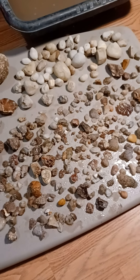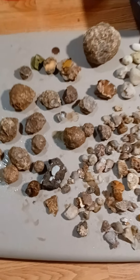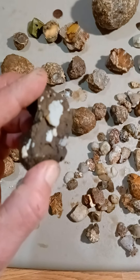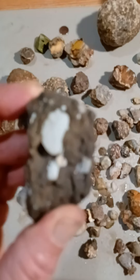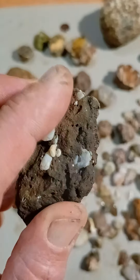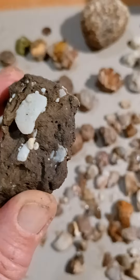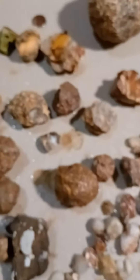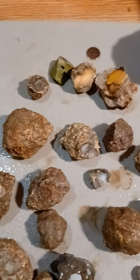That's some of the finds that we got today. There's actually quite a bit. This one was really neat. And those are completely see-through when you hold them up to the light as well. Everybody have a golden day.